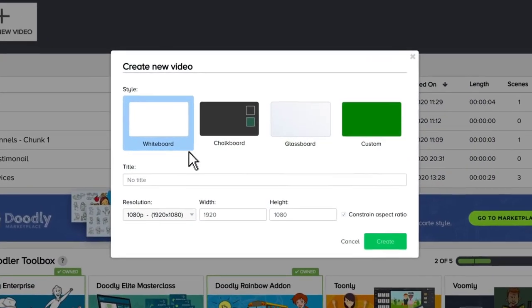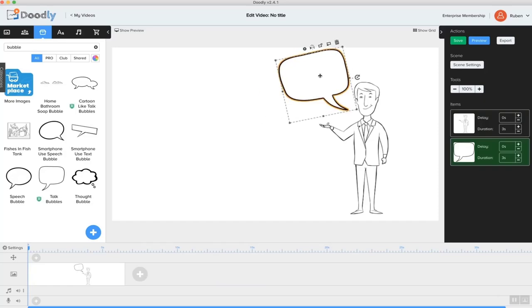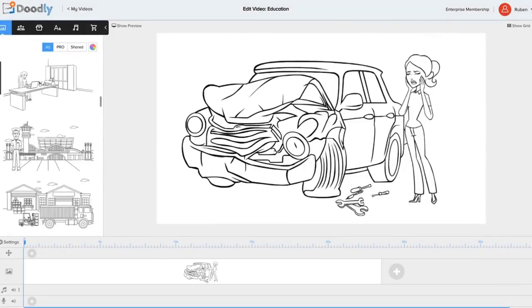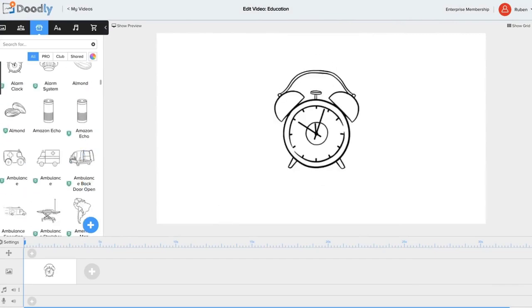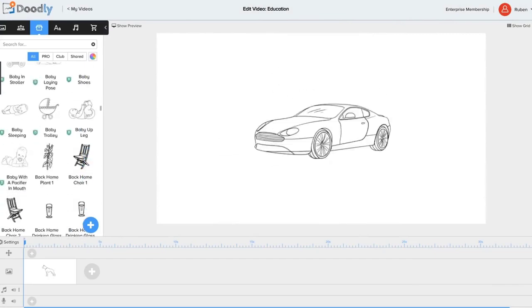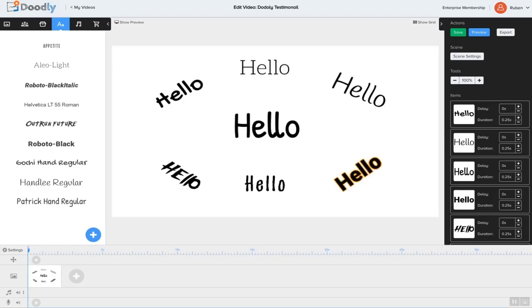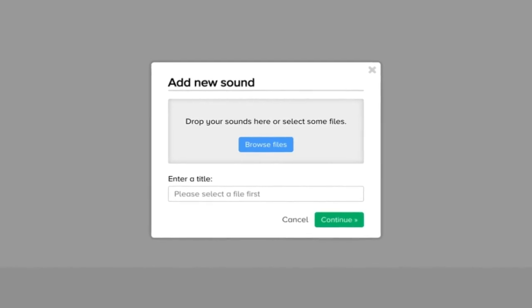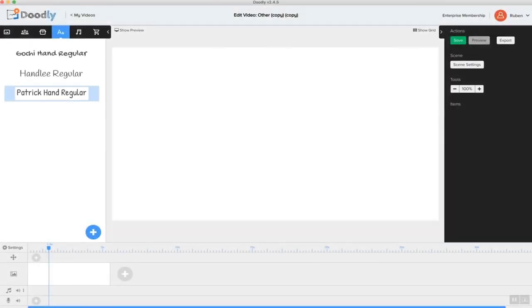In this example, let's create a nice looking whiteboard doodle video. You'll notice that Doodly makes it super easy to create your own doodle videos with done-for-you scenes, hundreds of characters, a huge selection of props and images, royalty-free music, and even text. And for the ultimate in customization, you can even upload your own images, fonts, props, and music.